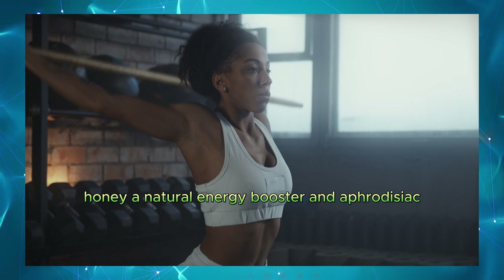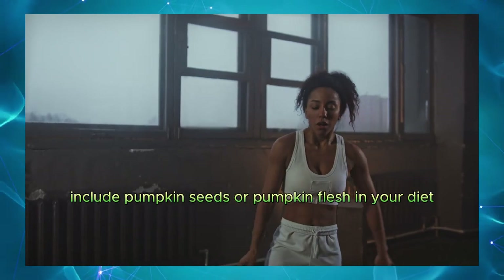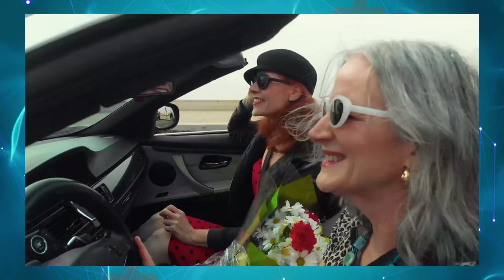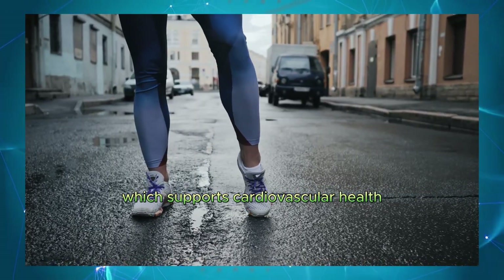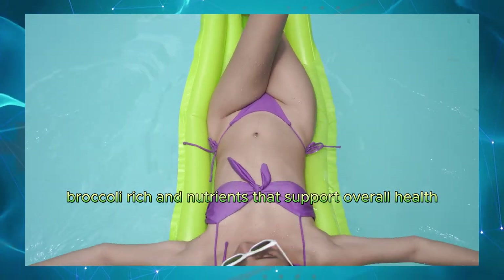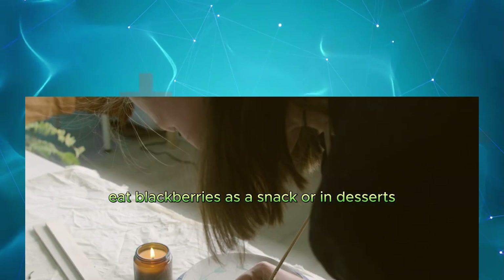Honey. A natural energy booster and aphrodisiac. Use honey as a sweetener in teas and recipes. Pumpkin. High in zinc, which is crucial for testosterone production. Include pumpkin seeds or pumpkin flesh in your diet. Turmeric. Contains curcumin, which can improve blood flow. Add turmeric to your meals or take as a supplement. Onions. Can enhance blood circulation and overall health. Use onions in your cooking regularly. Carrots. High in beta-carotene, which supports cardiovascular health. Snack on carrots or add them to salads. Broccoli. Rich in nutrients that support overall health. Include broccoli in your meals regularly. Blackberries. High in antioxidants that improve blood flow. Eat blackberries as a snack or in desserts.